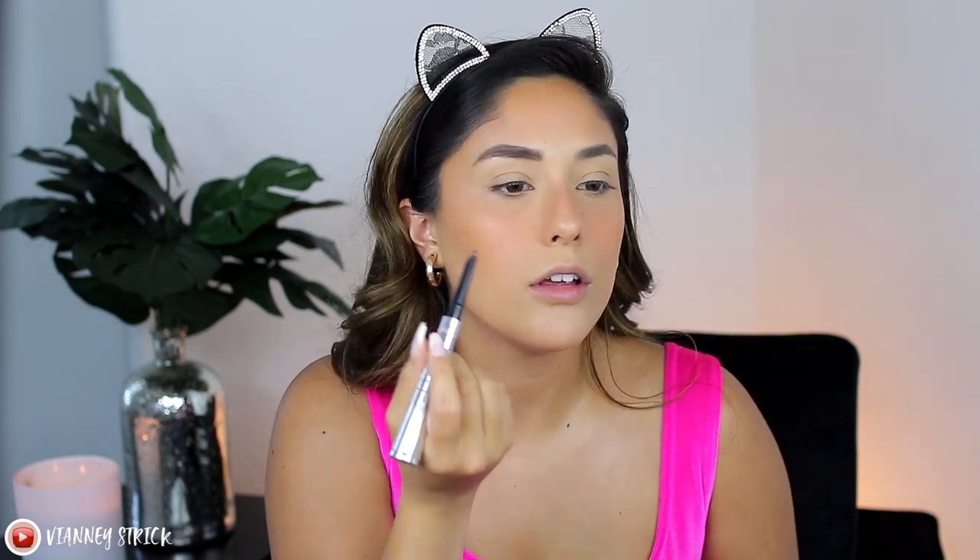Now that the brow gel is dry, we're going to finish off the eyebrows. I'll be using the Benefit Brow Styler in shade 4.5 — this is a pencil as well as a powder. I really like to set the outer corners of my eyebrows because I don't have as much hair there. I'm just going to define them at this point; the gel has already done the heavy lifting.